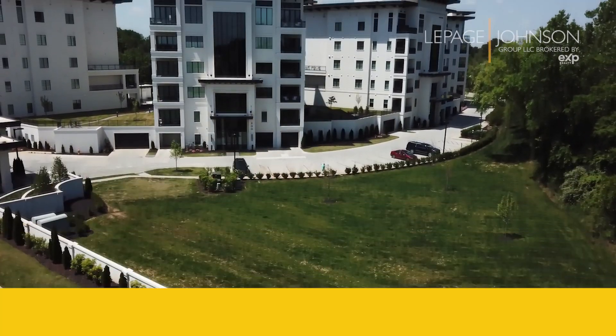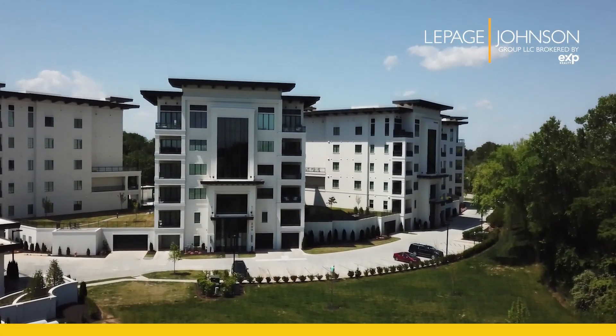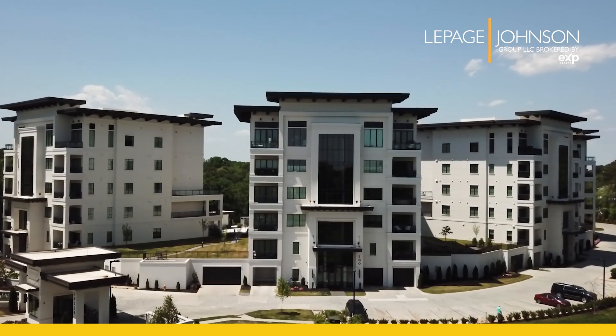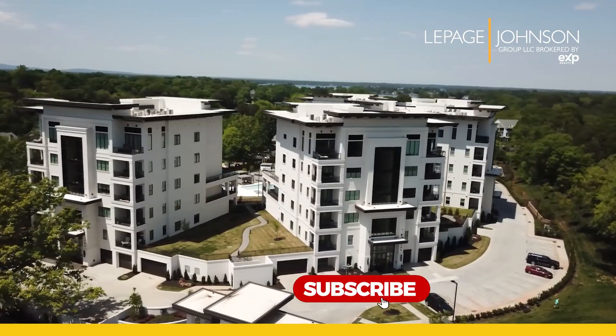Watermark Lake Norman is a multi-level five-tower luxury condominium complex. Price range for these units starts at $1 million and can reach up to $2 million.